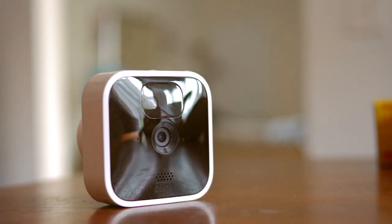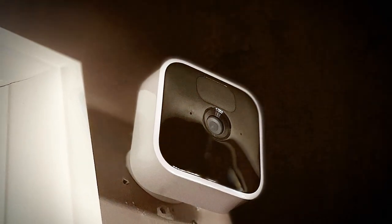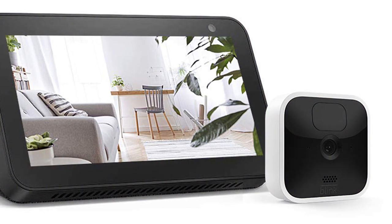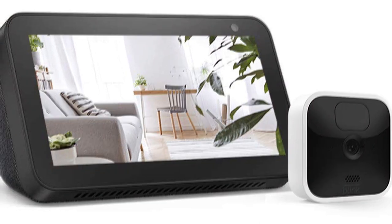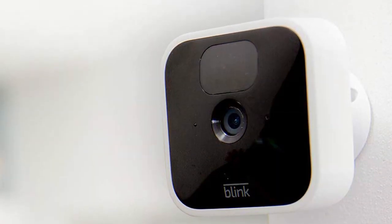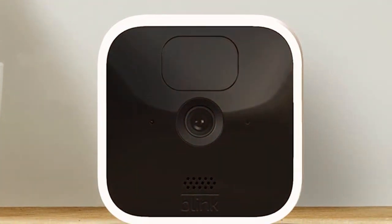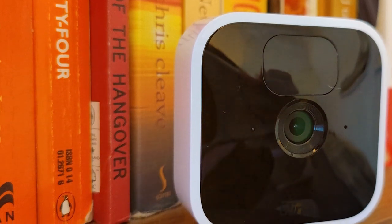Number five is the Blink Indoor third generation. With 1080p HD video quality, you'll enjoy clear and detailed footage. The Blink Indoor offers two-way audio, allowing you to have conversations with family members, friends, or pets remotely. Its infrared night vision ensures visibility in the dark, providing 24/7 monitoring. What sets Blink apart is its impressive battery life, lasting up to two years with regular use. Installation is a breeze, and the Blink Home Monitor app simplifies the setup process. You can customize motion detection settings and receive alerts on your smartphone when activity is detected. With Blink's free cloud storage, you can access and review captured footage conveniently. The Blink Indoor third gen offers peace of mind without breaking the bank.